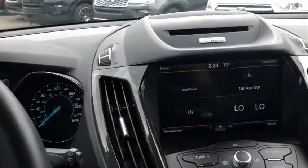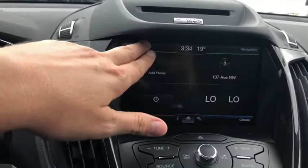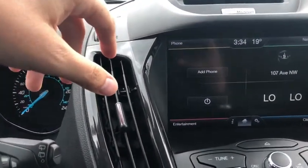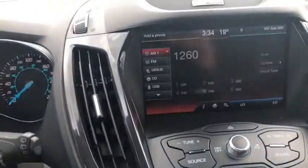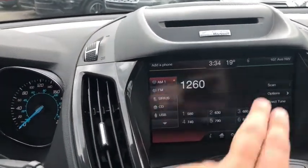Looking into the middle, we have the MyFord Touch system in here. In the top left-hand corner you have your phone connection through Bluetooth, which allows you to use hands-free while you're driving. In the bottom left you have your entertainment which gives you AM/FM radio, Sirius satellite radio, Bluetooth and USB connectivity, and a CD player as well.